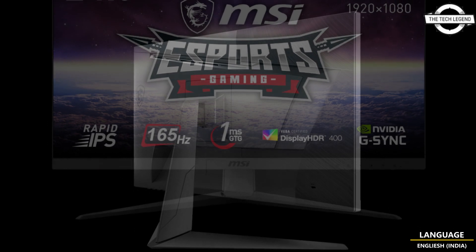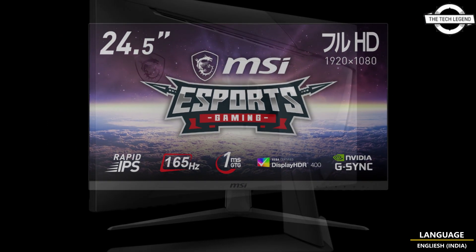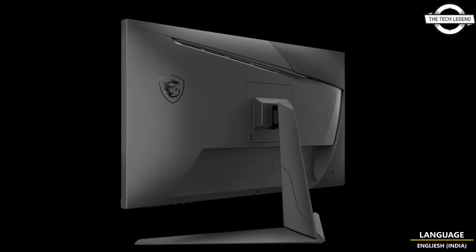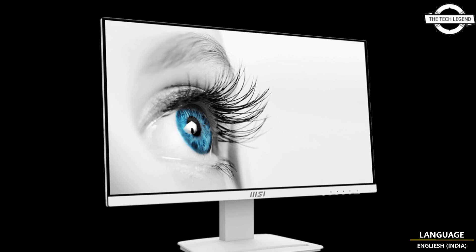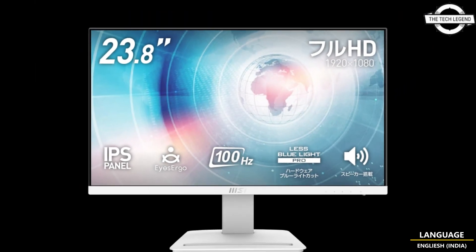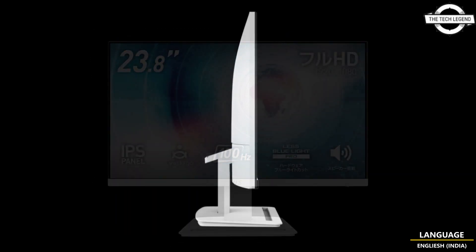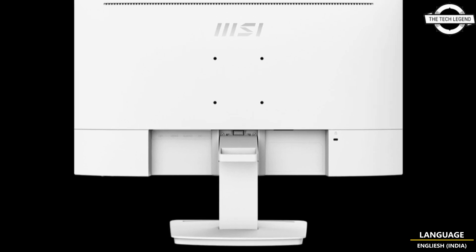The display features an sRGB coverage rate of 98.62%, DCI-P3 coverage rate of 83.41%, and a maximum display color of approximately 1,073 million colors. It has a contrast ratio of 1000:1, brightness of 400 nits, high dynamic range support with HDR 400, and a wide viewing angle of 178 degrees both horizontally and vertically.